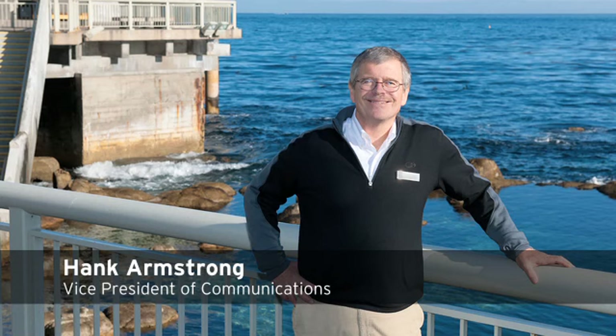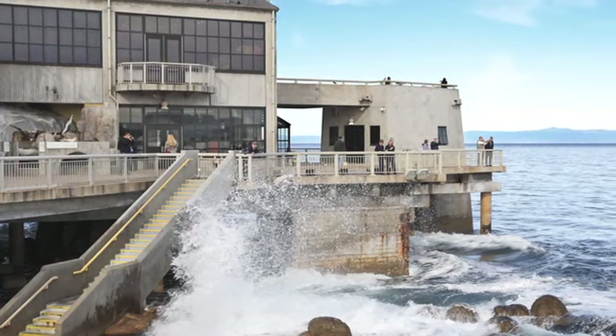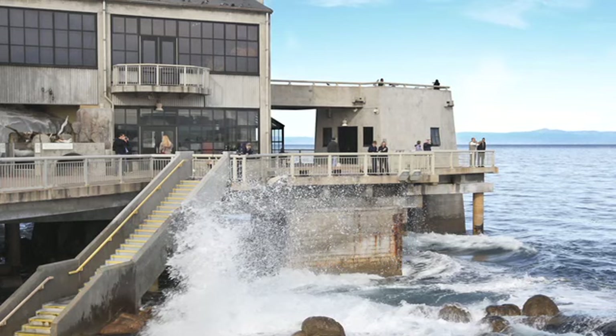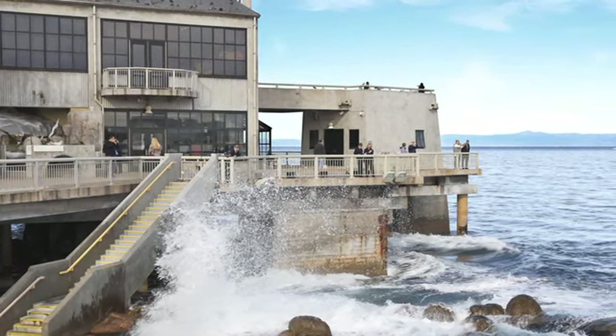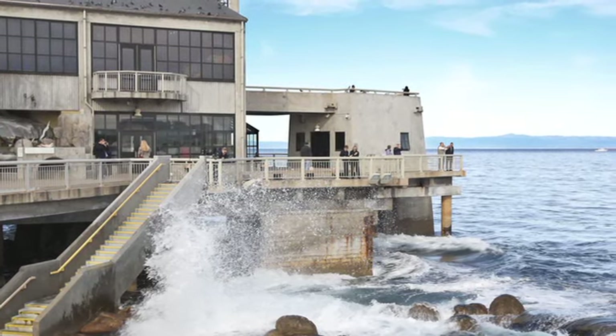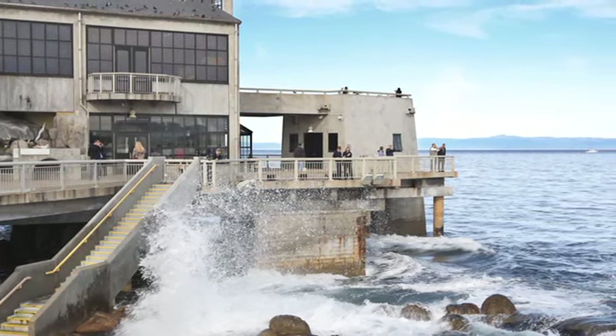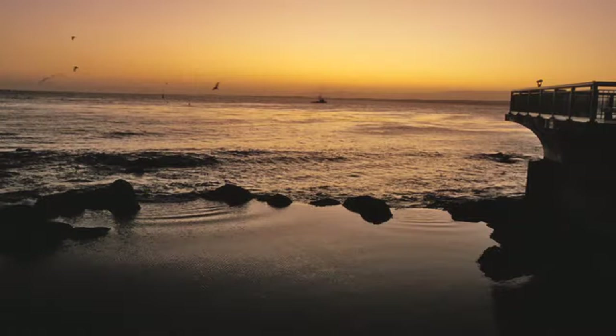Hank Armstrong is Vice President of Communications. The decks — looking at the bay from the decks. So much of this place is about place, about where it is, and seeing the ocean and connecting with it. The rocks of the tide pool essentially flow into the bay itself — it's almost as if the life in the bay had flowed up into the exhibits on its own. There's a seamlessness about it that, for people who are sensitive to that kind of thing, they pick up on.